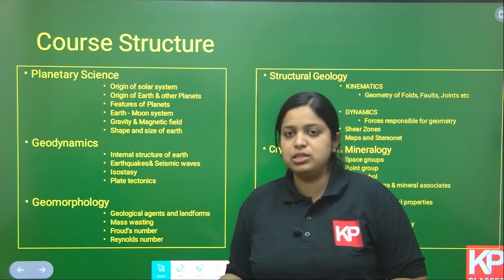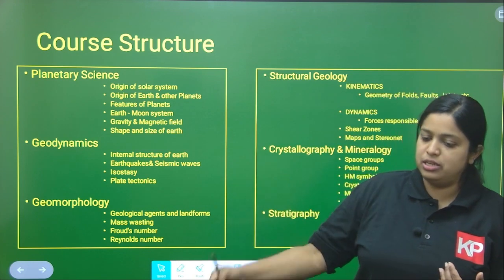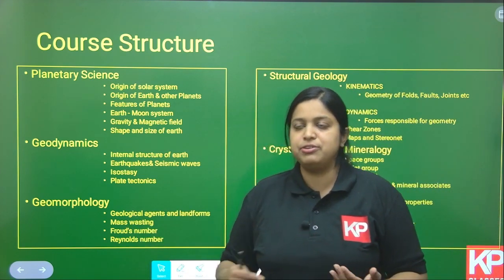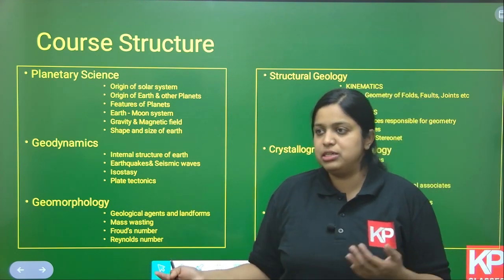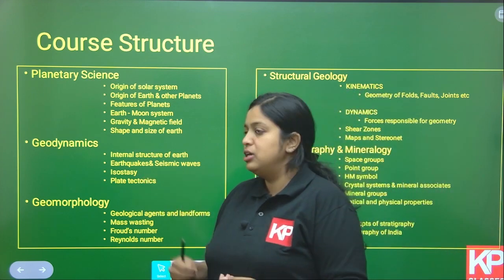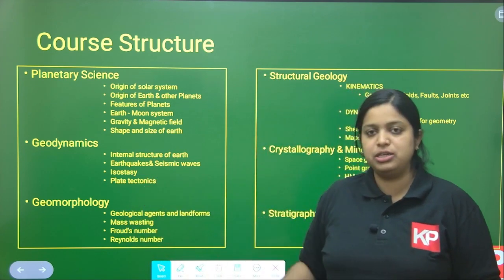In Geodynamics, we will cover the internal structure of Earth — the seismic layers (crust, mantle, core), the rheological layers (lithosphere, asthenosphere) and related terminologies, earthquakes and seismic waves, different types of earthquakes and seismic waves. We will also cover isostasy — Airy and Pratt models, different rebound theories — with numerical questions coming from this section. Then plate tectonics, seafloor spreading, orogenies, and the Wilson cycle will all be covered in geodynamics.